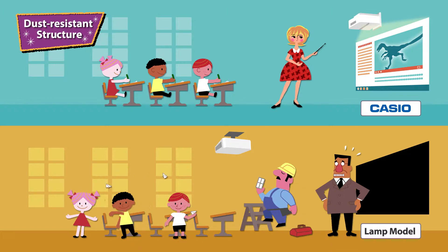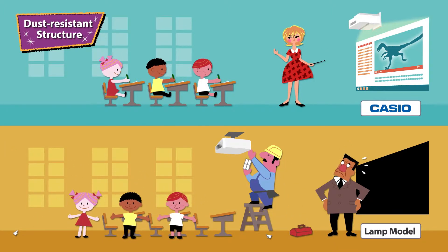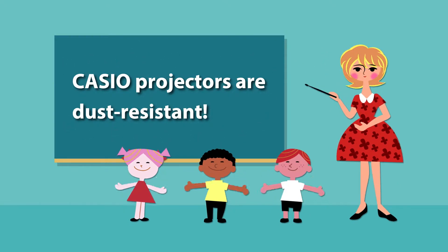It uses no filters, so unlike lamp models, no filter replacement is needed. Casio Projectors are dust resistant.